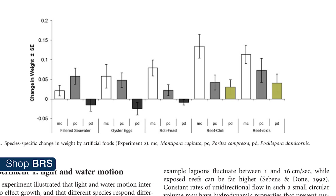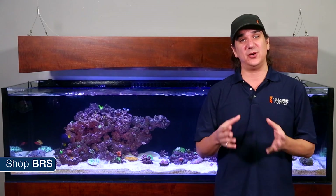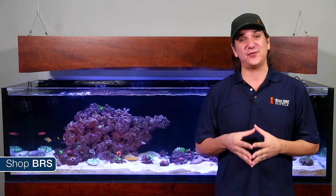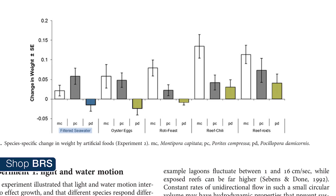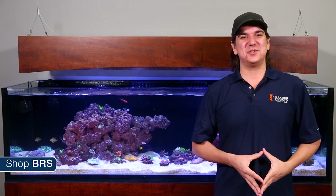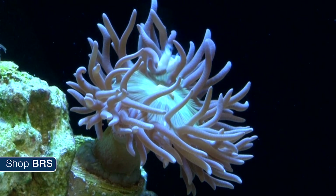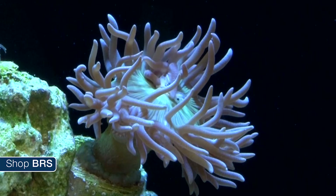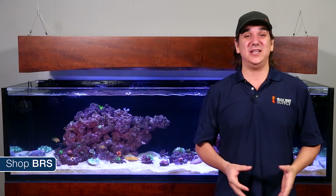Reef Chili and Reef Roids are also the only foods that produced growth with Pocillopora — even the university's control experienced negative growth. This could be an indicator that the energy and nutrients provided by Reef Chili and Reef Roids were helping the corals overcome other stressful environmental elements, or replacing nutritional elements missing from the filtered seawater used in the study, since natural seawater and two of the other foods resulted in negative growth. Reef Roids is also the only food that resulted in increased growth with Porites over the control.